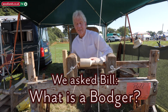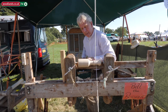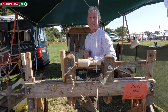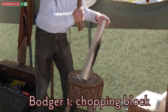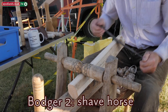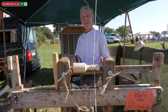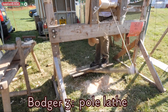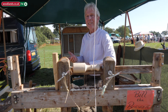So, Bill, what actually is a bodger? A bodger is a man who worked in gangs of three in the woodland making chair legs. One had been on the chopping block, preparing it before it went to the shave horse. They would bring it nearly round and then it came onto the pole lathe, where it was turned into a chair leg, but he never actually made the chairs.